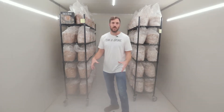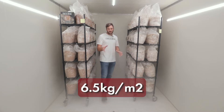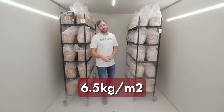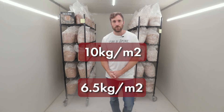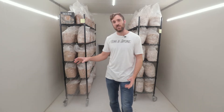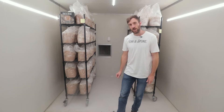How much can we grow per square meter? A good place to start is about 6.5 kilos per meter square, and the upper limit is around 10 or 11 kilos per square meter in a given fruiting room. In this fruiting room here we are actually doing 7.8 kilos per square meter right now, and we'll take you through that exactly.